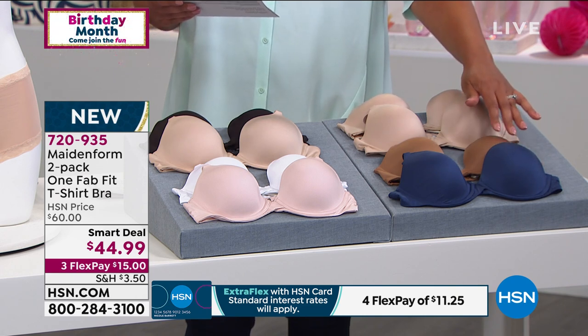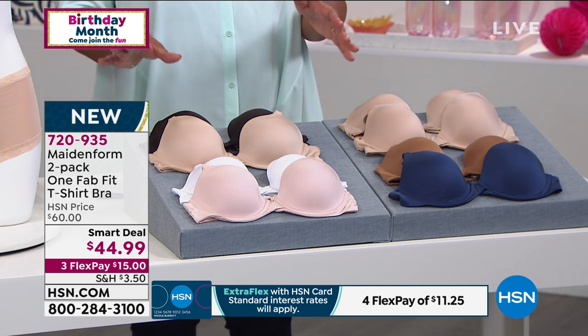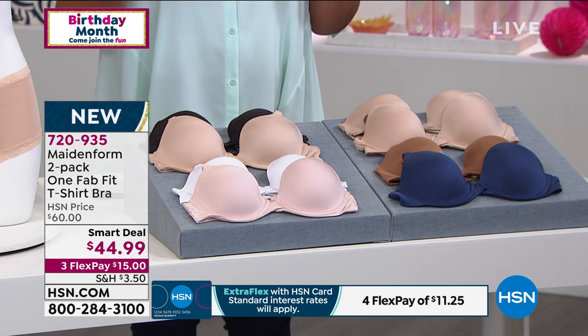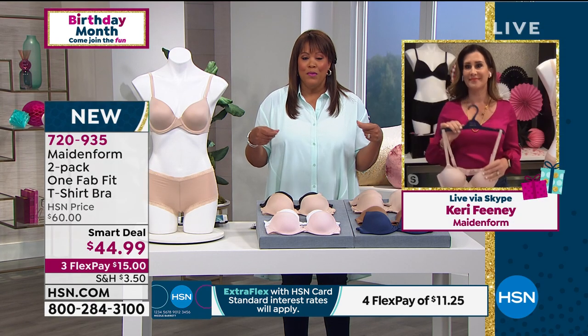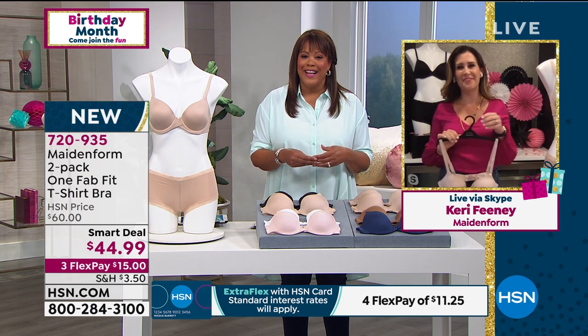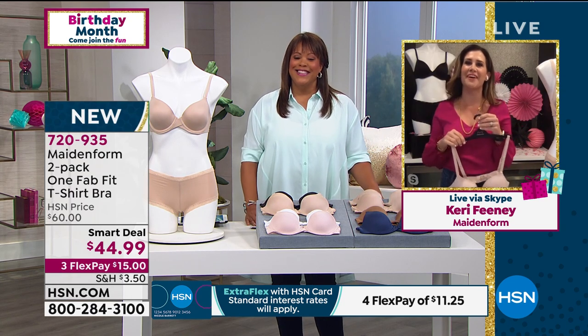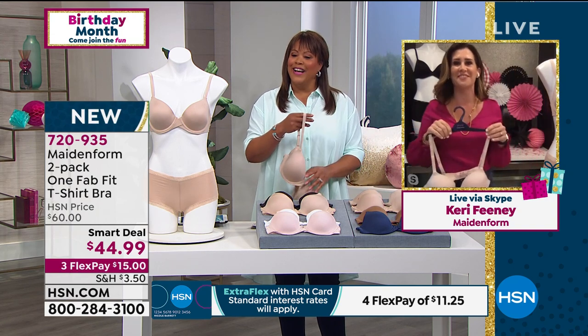Carrie Feeney is the brand ambassador, and we were talking earlier about how special this is, because there's a surprise when it comes to the straps — this is actually convertible. Good morning! Happy birthday to HSN. We're celebrating — I've got my party decorations early in the morning.